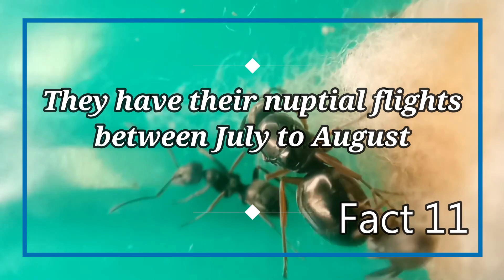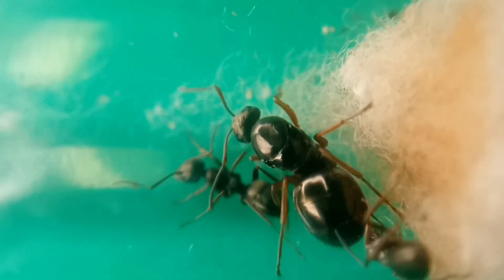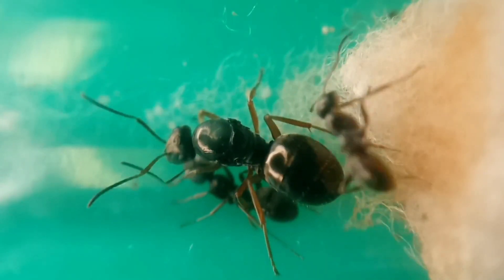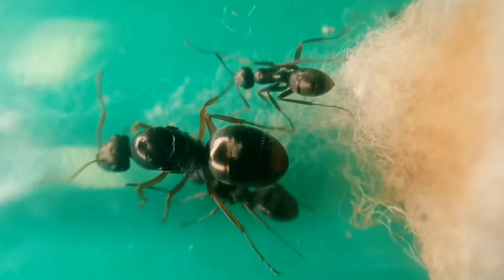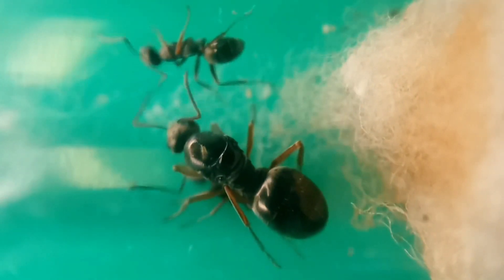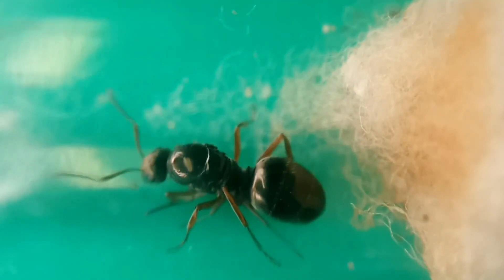Fact number eleven: they have their nuptial flights between July and August. In the summer months of July to August, this species will develop special brood consisting of males and female reproductive ants. The males, which are drones, and the princesses will be new queens. They will fly out of the nest and mate in the air. The males will die shortly after, and then the female will find a spot to dig in the ground. She will break off her wings and start laying eggs to start her own colony.